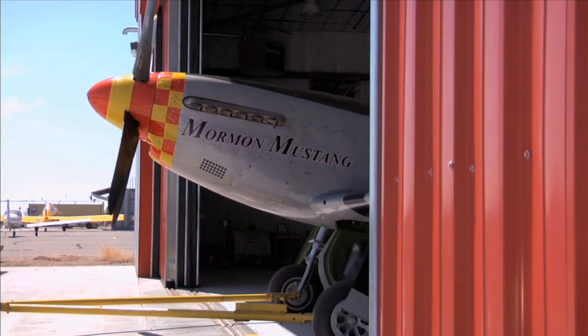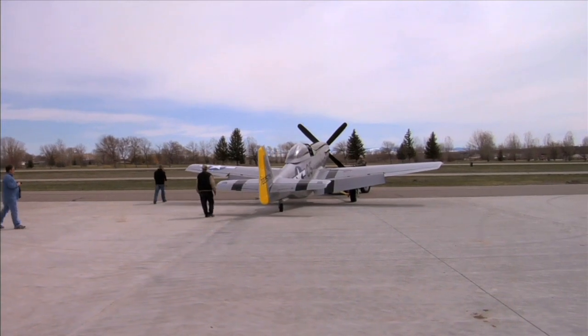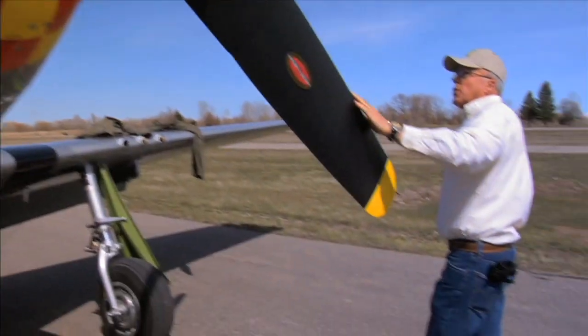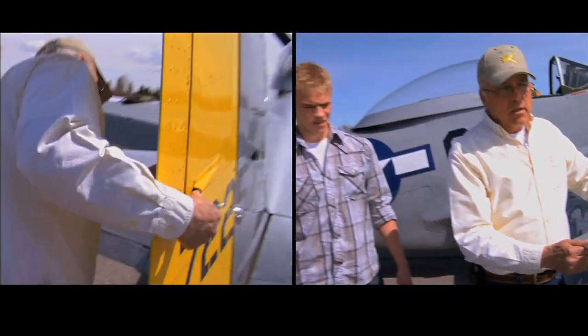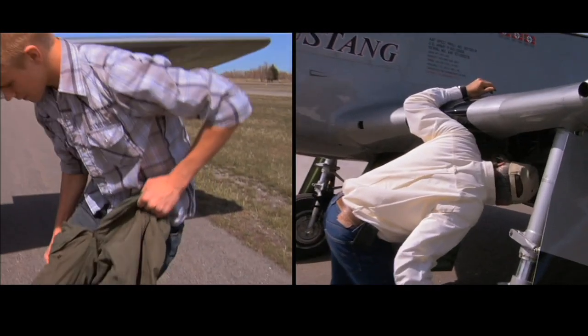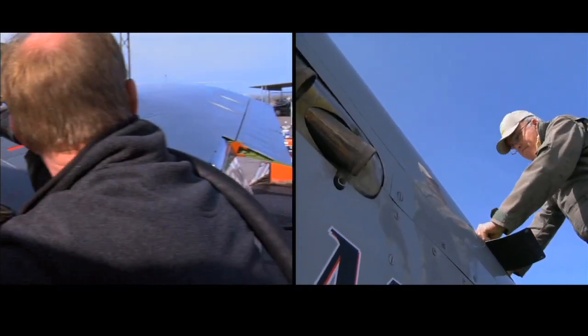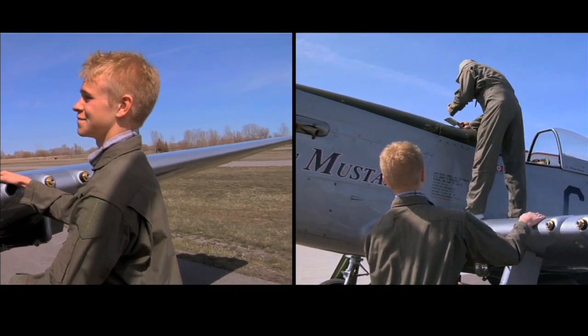Before we take an airplane up to fly, we try to check everything, to anticipate everything that can possibly happen. You make sure there's not dings in the prop. You make sure the bolts are all in the ailerons and the flaps. You walk around the tail. I make sure my oil temperature's right, my water temperature's right, I make sure I've got plenty of fuel. He talked to us about getting prepared to go on flights and how it relates to how we need to prepare for the life ahead of us.